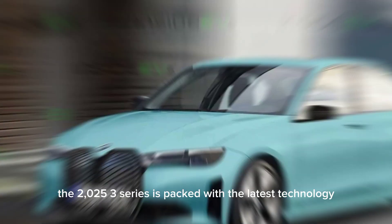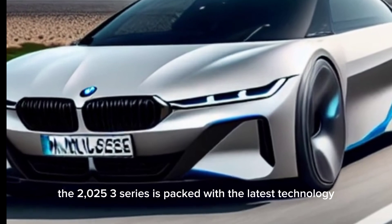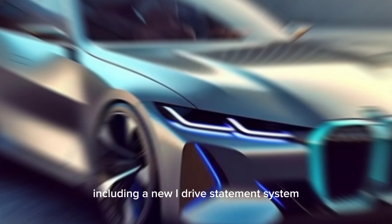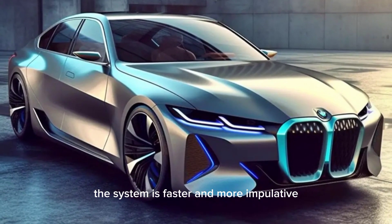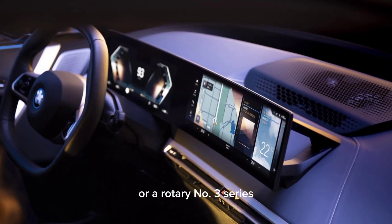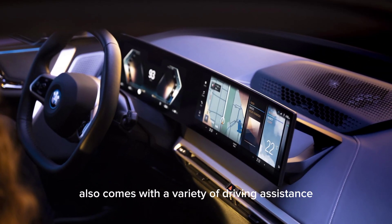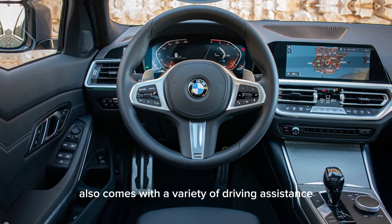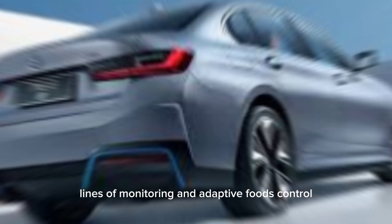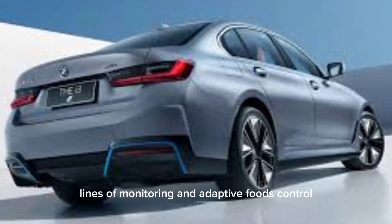Technology. The 2025 3 Series is packed with the latest technology, including a new iDrive infotainment system. The system is faster and more intuitive than ever before, and it can be controlled with either the touchscreen or a rotary knob. The 3 Series also comes with a variety of driver assistance features, such as lane departure warning, blind spot monitoring, and adaptive cruise control.